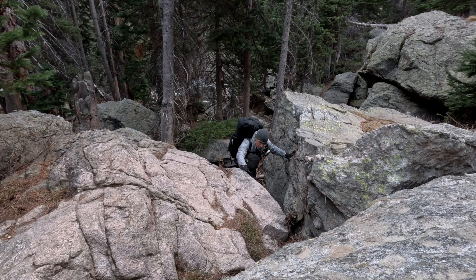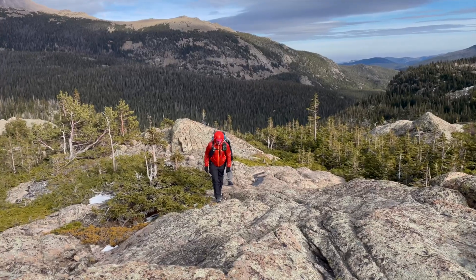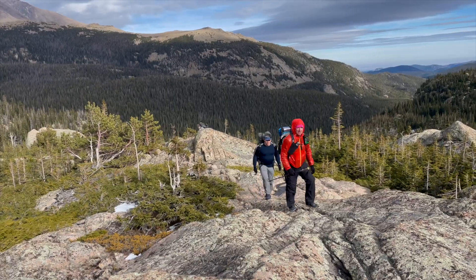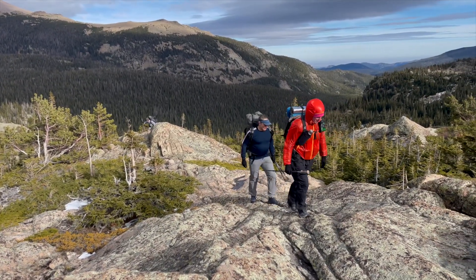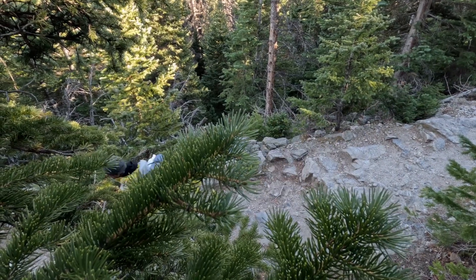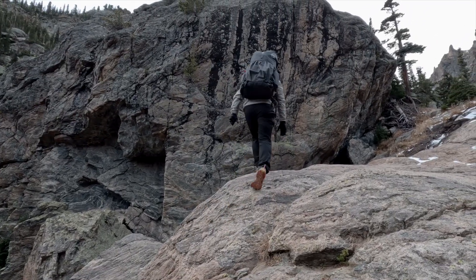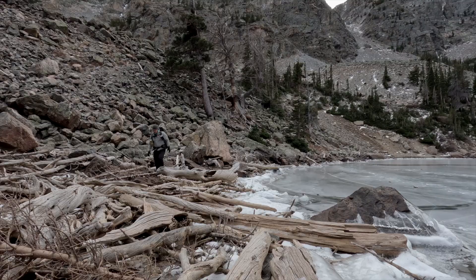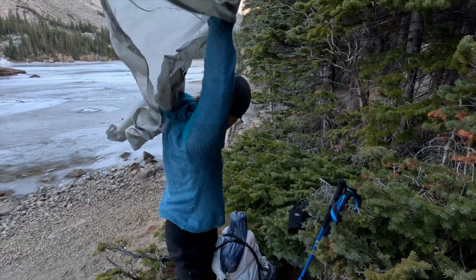When I'm hiking, my body's metabolic output is constantly changing and sometimes it's pretty difficult to regulate, because my route may involve steep climbs, walking along an exposed ridge line, difficult bushwhacking, or just sauntering down an easy trail. All of these activities and the transitions between them place different demands on my thermoregulatory comfort and on my layering system, and one of the most difficult things to manage is making the layering adjustments required to stay dry and comfortable.